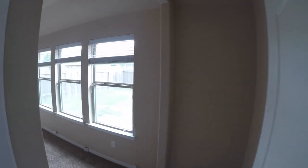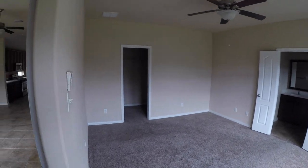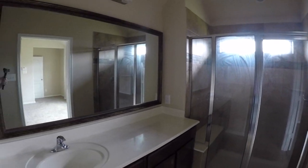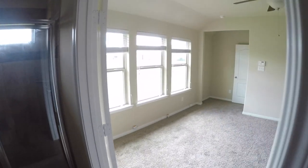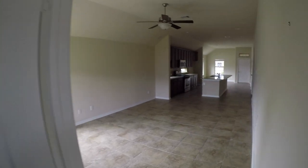Bedroom number one at the back is your master bedroom with a master bath. It's a nice-sized room with a master walk-in closet. The master bath has a nice stand-up walk-in shower, a single vanity, a nice big mirror, a water closet, and a nice little linen closet. It has ceramic tile on the floor. I would probably suggest changing the carpeting in the bedroom — it looks original, so it's probably about three to four years old.